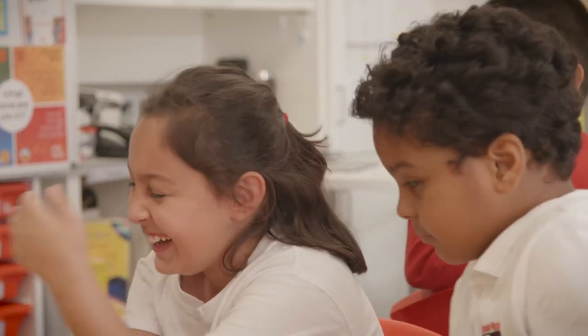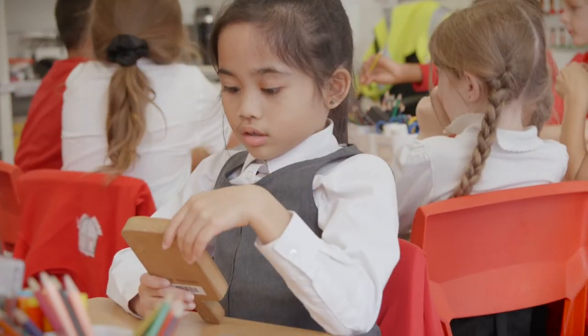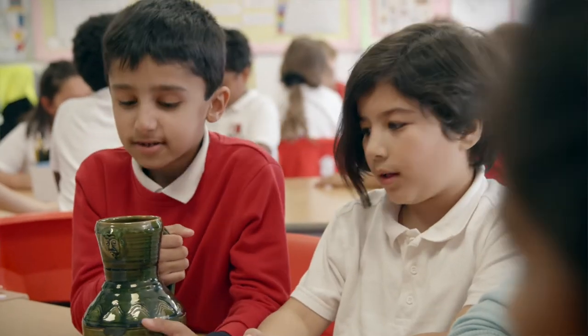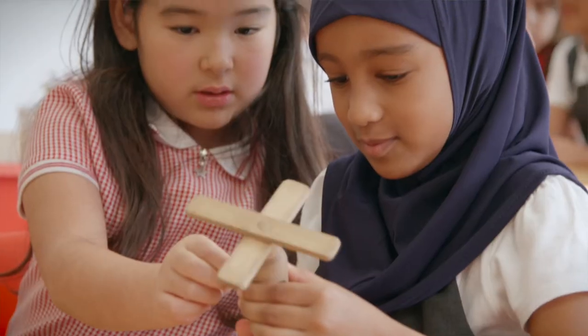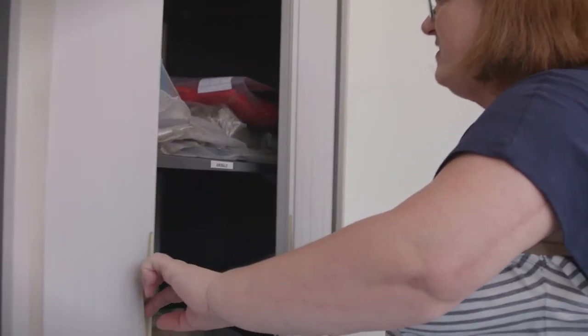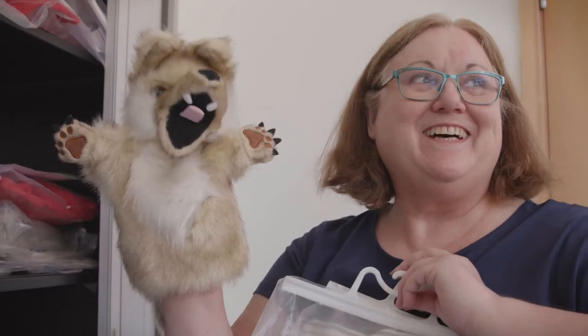The school wouldn't be able to buy all of these resources, but by using the resource centre we're able to borrow them and send them back so that other schools can also use them. The children do have access to these items, which really brings their learning to life. Every item comes with some notes so you're not left fumbling thinking what is that — every item comes with background knowledge so it's really easy for everyone to use.